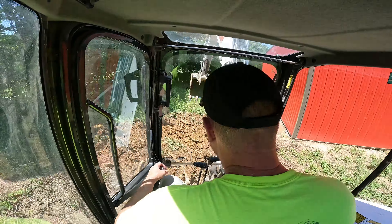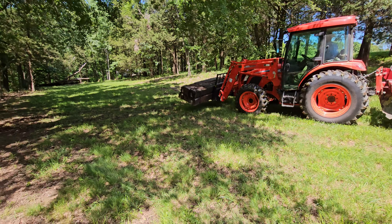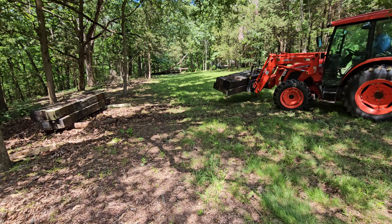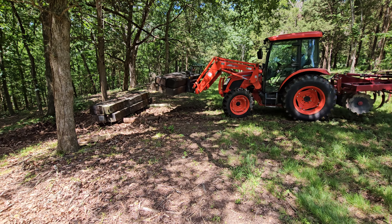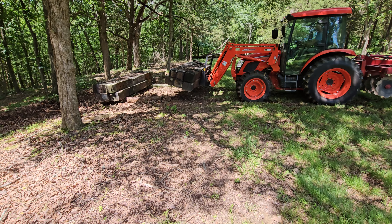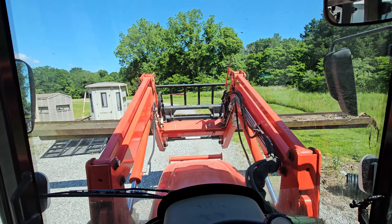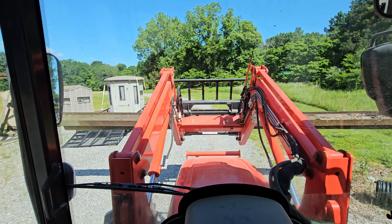Here we are at Schwartz Place getting ready to unload some large railroad ties or fence posts. It's kind of been a fire sale — we're selling everything we could possibly sell that we don't have to haul to Missouri. These were bridge timbers I had bought for our Illinois property but never got around to using, so we're selling stuff like hotcakes getting ready for our move.